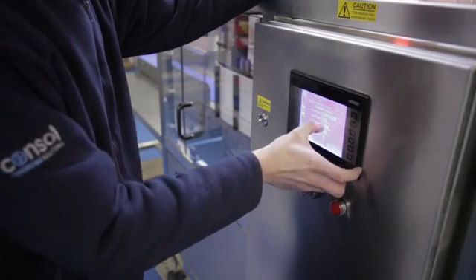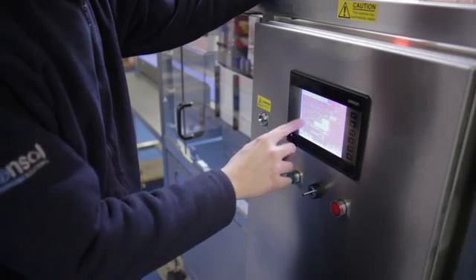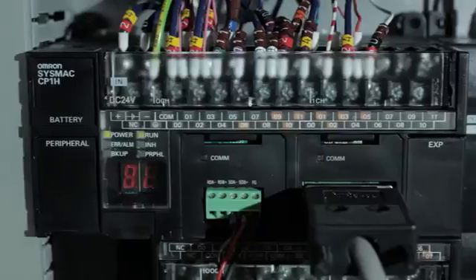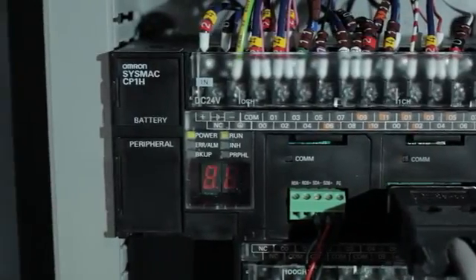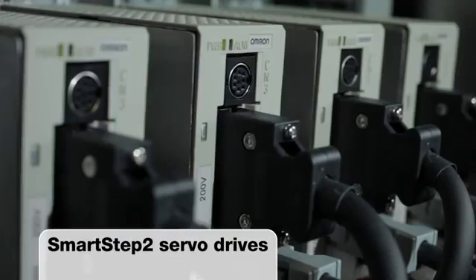I'm Wayne Corp, Field Application Engineer for Omron. The main challenges working with a company like Consol is finding a design that's compact, simple to use and cost effective. The Consol machine is based around the CP1H PLC, NQ HMI, MX2 Inverter and SmartStep 2 servos.